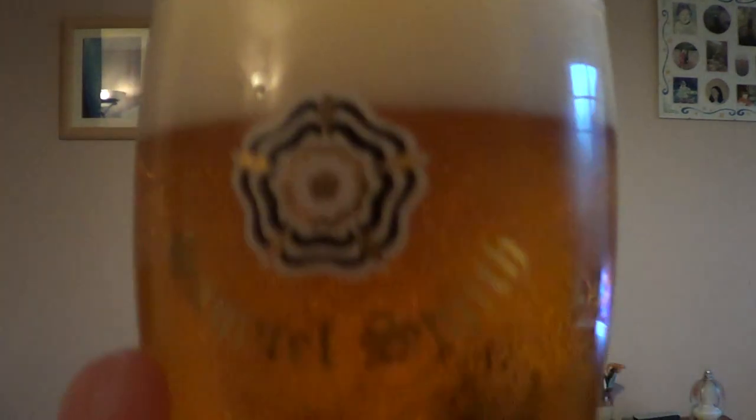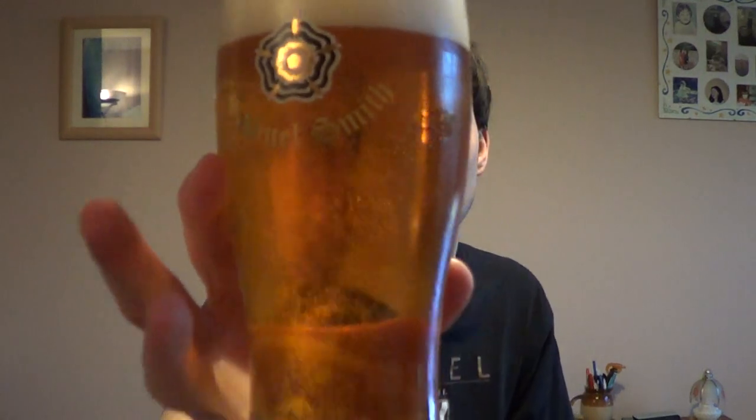That is a very, very nice lager-y, tight, white, creamy head — look at that. Plenty of natural carbonation coming off. It's a nice straw-yellow golden colour. The head feels thick and creamy.